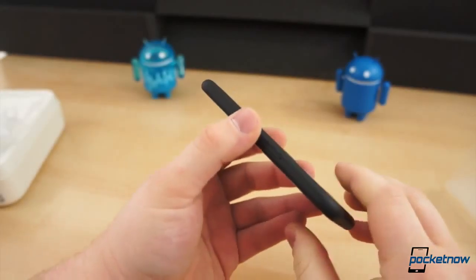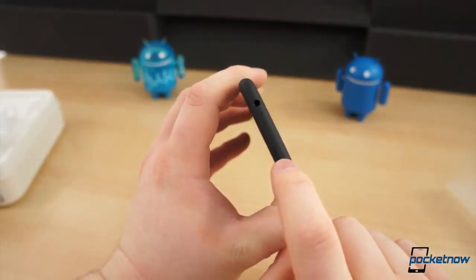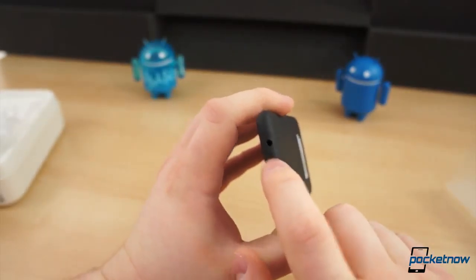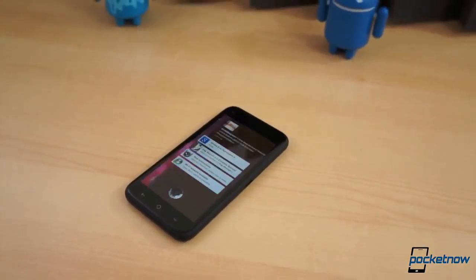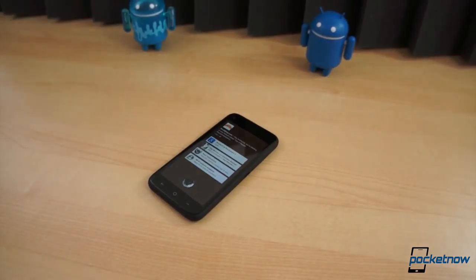The HTC First, announced a few weeks back at the Facebook event in California, officially went on sale Friday, April 12th. The device, although not marketed officially as a Facebook phone, is the first to come with Facebook Home pre-installed.